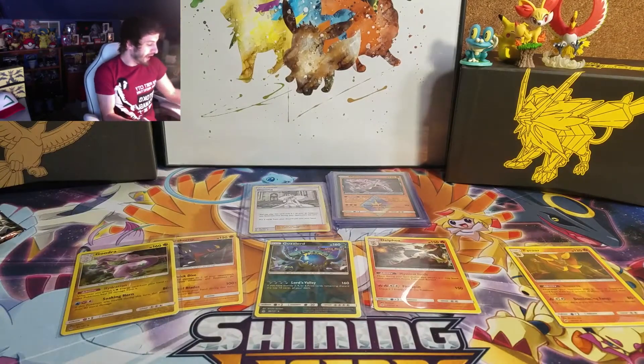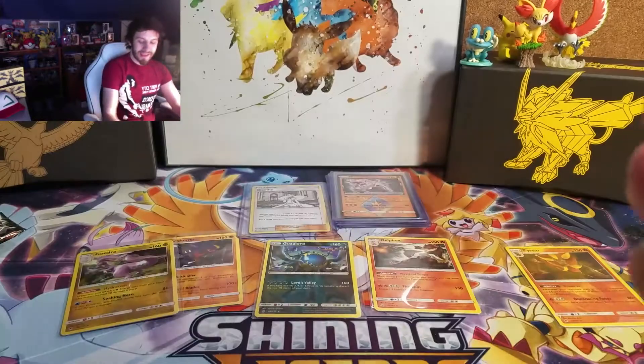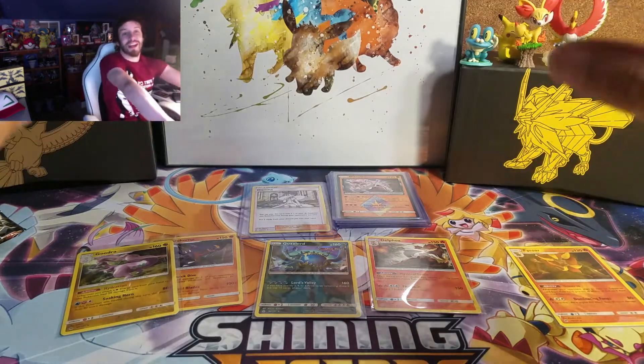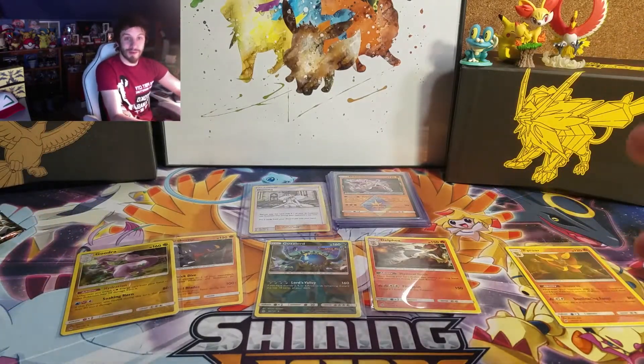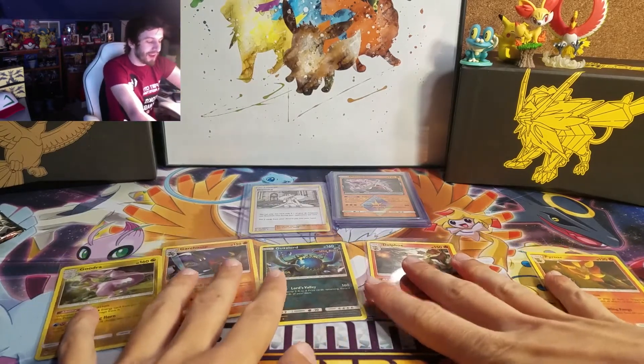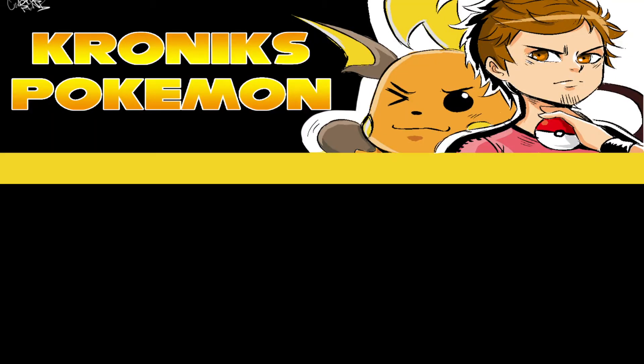Enter the giveaway, guys — those are the two cards for the giveaway. Thank you so much for watching. Please go check out the Discord — it's so much fun in there and everybody's really cool. I hope you guys enjoyed this video. It was a long one but it's fun. Please like and subscribe, and we'll see you next time.